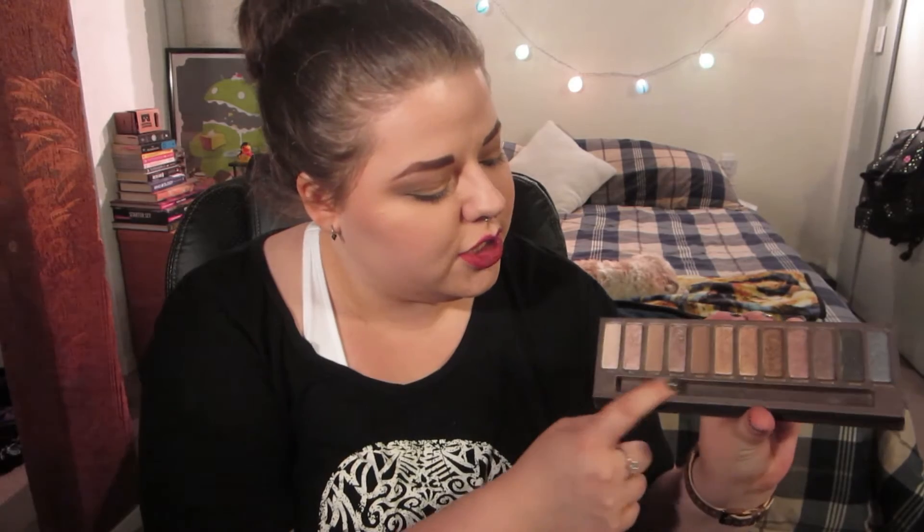For my favorite eye palette I've gone with the Naked 1 by Urban Decay. It's such a beautiful go-to — it has all my favorite tones, great transition shades, some beautiful golds, and two shades that make my favorite smoky eye I've ever done. I always know I'm going to get a look I like from the Naked palette.